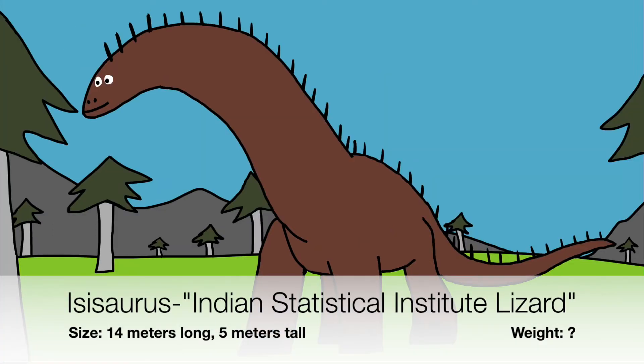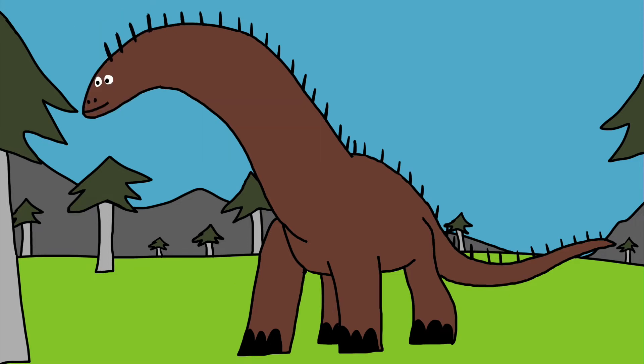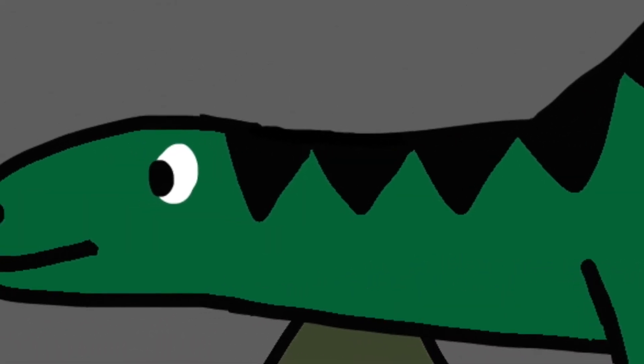The first letters in Isisaurus's name are initialed for the Indian Statistical Institute — the Isisaurus was named after this research institute in India. Long necks are one of the most distinguishing features of sauropods, but God might have created a sauropod with a neck no longer than the length of its own back leg.